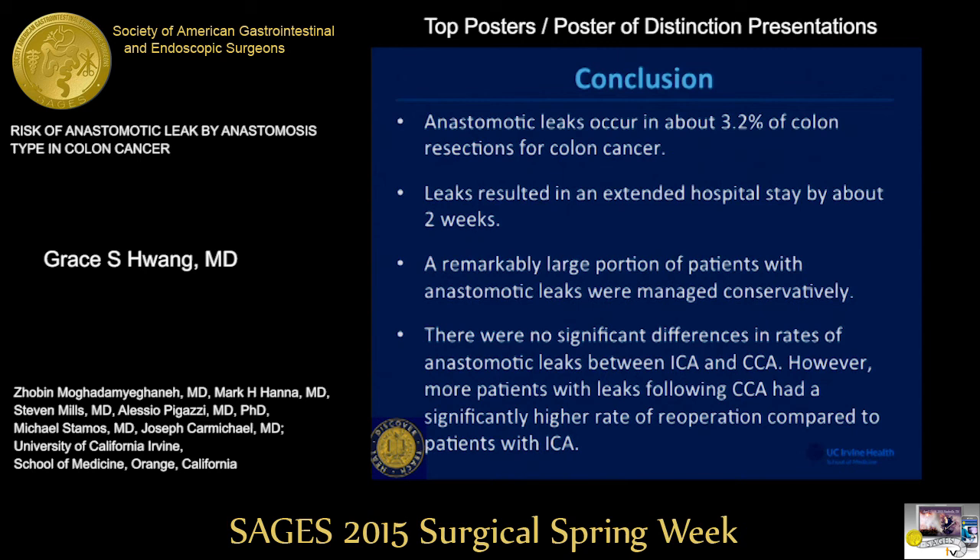In conclusion, leak rates occur in about 3% of all colon resections for colon cancer and led to 2 weeks longer length of stay in the hospital. A remarkably large proportion of patients with a leak were managed non-surgically. There were no significant differences in leak rates between ileocolonic and choleocolonic anastomosis, and those with a leak after cholecolonic anastomosis required more surgery. Thank you.